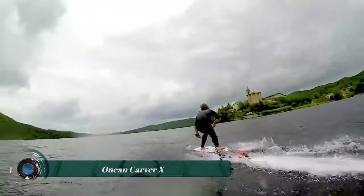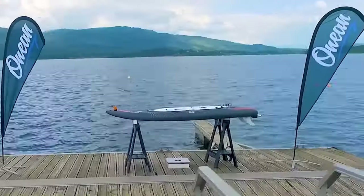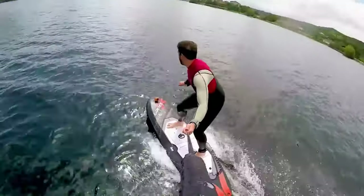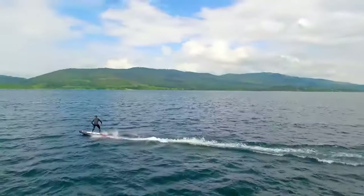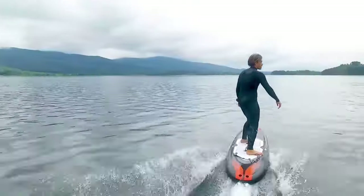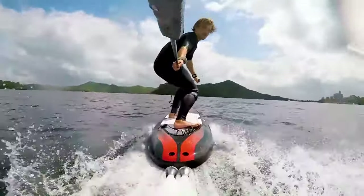The Oneon Carver X is an electric surfboard designed for more aggressive riders seeking a stable and powerful ride. The Carver X stands out with its twin-jet wind battery design, which incorporates cutting-edge maritime engineering for maximum lift and control. Despite being a heavy-duty board, it is stable, durable, and lightweight, making it excellent for beginner-to-intermediate riders who love the thrill that electric surfboards provide.